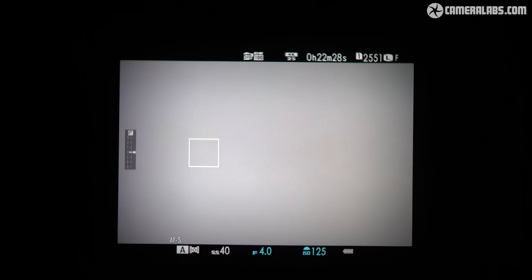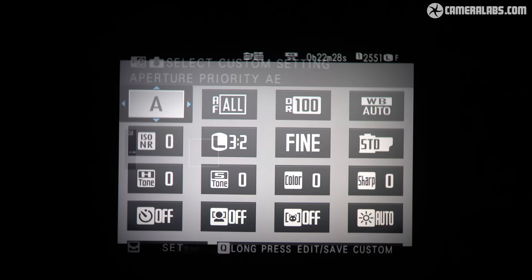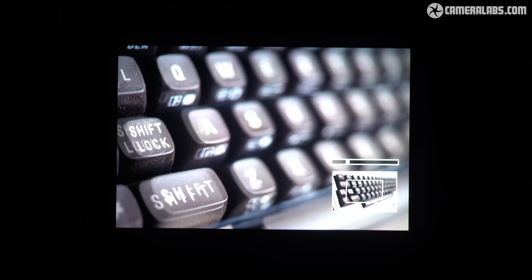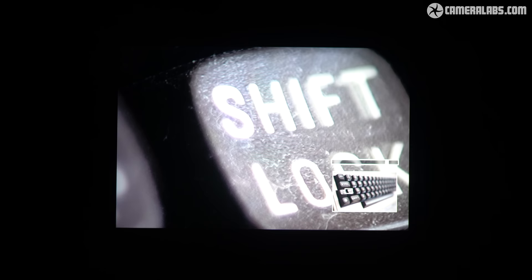Moving on to composition, Fujifilm has stuck with the same 3.69 million dot OLED viewfinder panel of the previous X-T4, albeit now with a slightly larger 0.8x magnification. It's hard not to look a little bit enviously at the slightly higher resolution 5.76 million dot panel of the X-H2 and S. This is one of several differentiators between the T and the H line — you will notice it on the finest details when composing, and high resolution displays are always handy when confirming manual focus. That said, unless you have them side by side you probably won't notice it in general use, and at least it's not the 2.36 million dot EVF of the Canon R7.